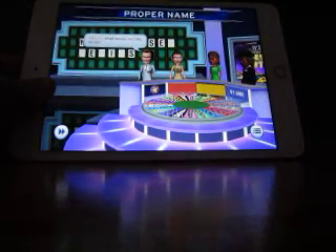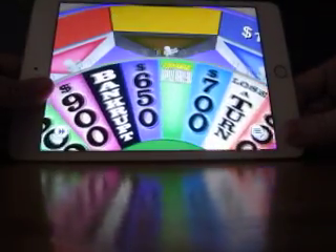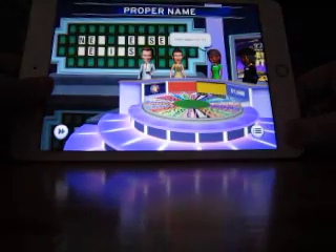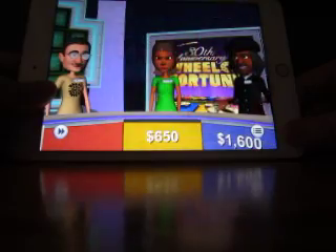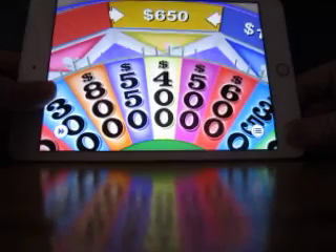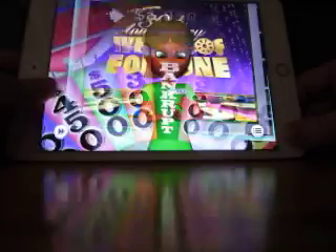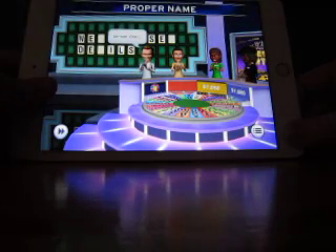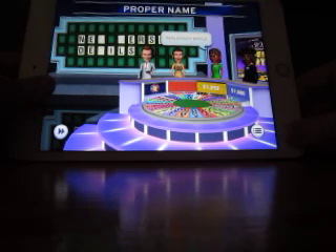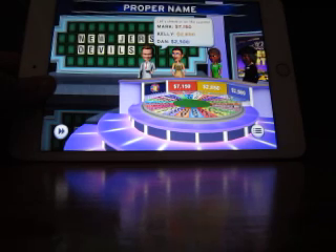Kelly. So I lost the million-dollar wedge and the wild card. $650 — an R, one R. $400 — one. $800 — one L. And she's going to solve: New Jersey Devils. So I didn't even get to call a single letter in that round. But I am still in the lead at $7,150. Kelly is $2,850. Dan $2,500.